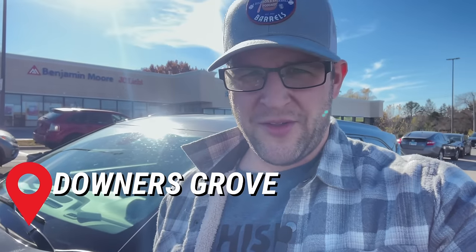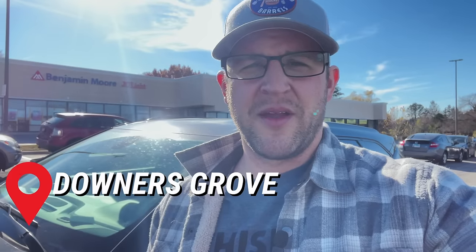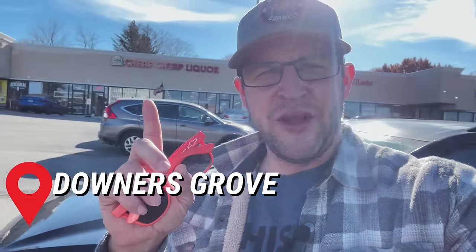Back home just outside of the city of Chicago, we're in Downers Grove, Illinois, and we're going to run through a couple of liquor stores. First stop: Cheap Cheap Liquors — we're going to see how really cheap cheap it is.